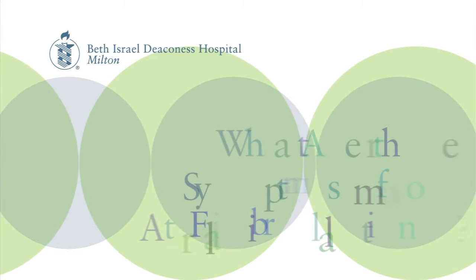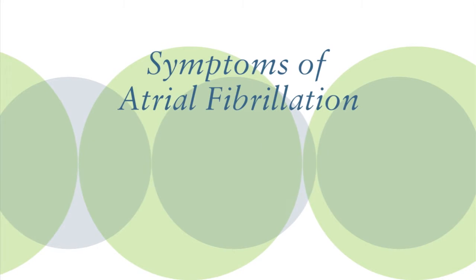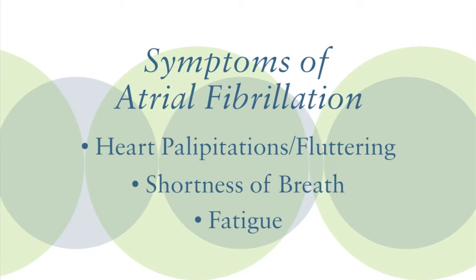We see it very often in the cardiologist's office and a lot of patients may present differently. The most common symptom of atrial fibrillation is palpitations. Patients often describe sensations of chest fluttering, shortness of breath, fatigue, weakness.